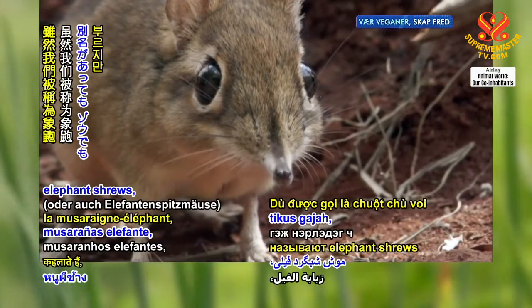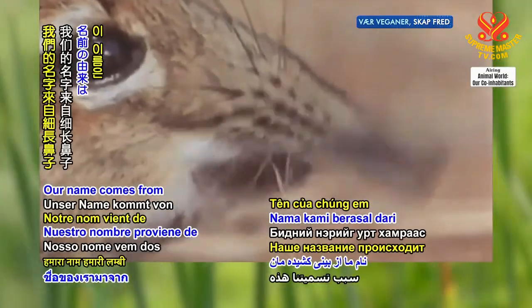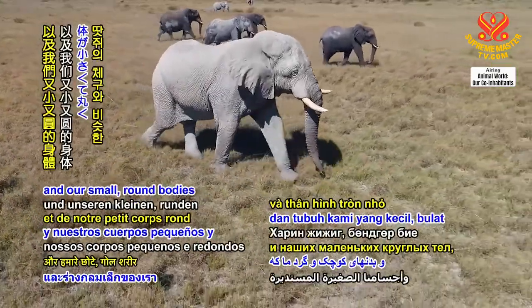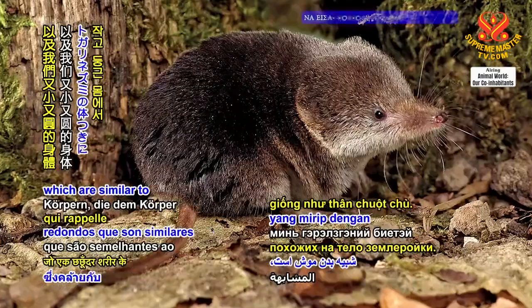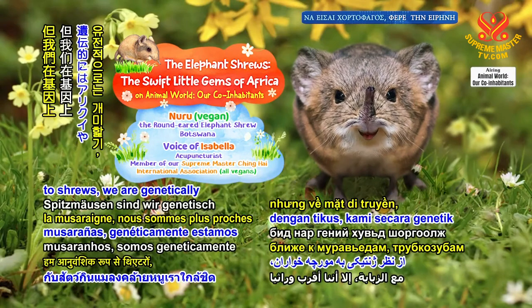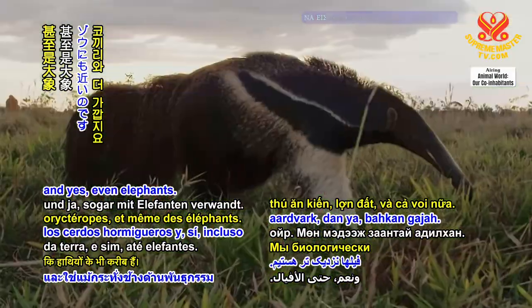Even though we are called elephant shrews, we are neither elephant nor shrew. Our name comes from our elongated noses, which are like an elephant's trunk, and our small, round bodies, which are similar to a shrew's body. Despite our resemblance to shrews, we are genetically closer to anteaters, aardvarks, and yes, even elephants.